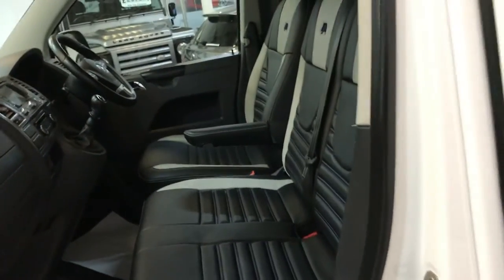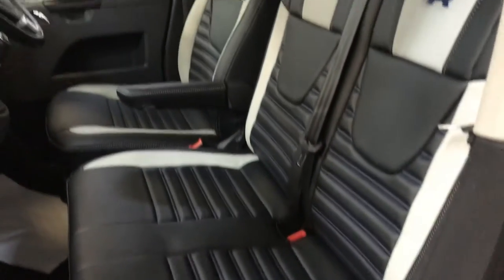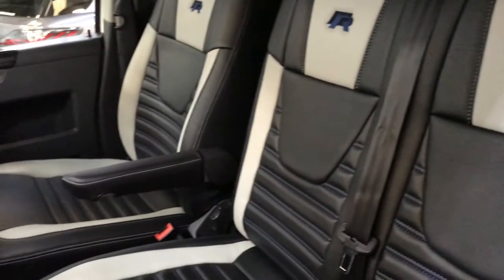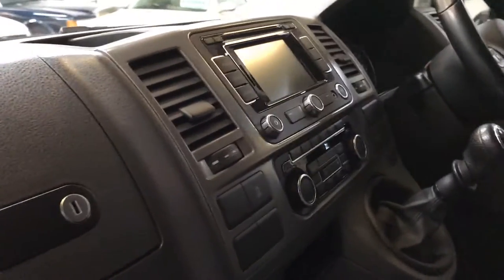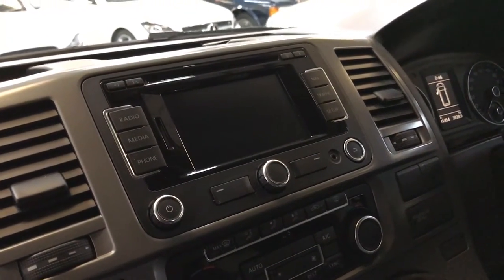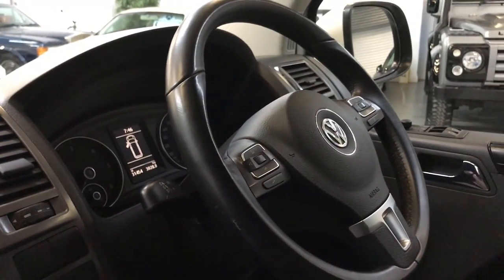In here you'll see our R-style man-made leather seating. It's got genuine Volkswagen RNS 315 satellite navigation and also has a leather multifunction steering wheel.